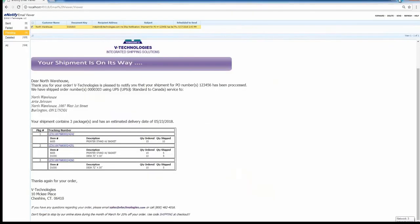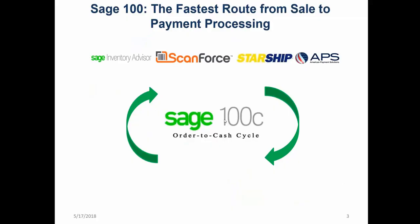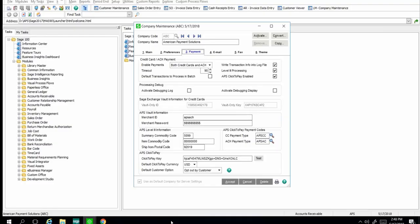Patti Benitez takes back over, summarizing the workflow: Inventory Advisor ensures accurate inventory, ScanForce automates the pick, pack, and ship process, and Starship provides easy shipping with rate shopping and more. The final piece is credit card processing. The key questions: is there a way to save money by switching processors, and what functionality are you missing with your current processor?